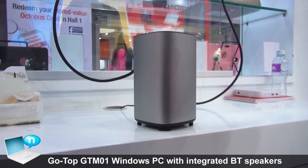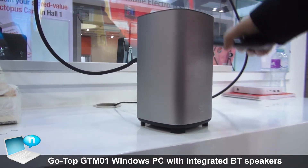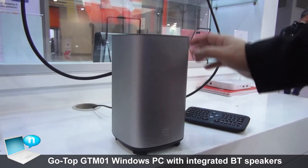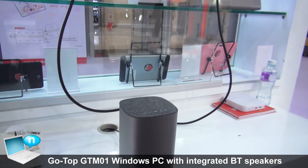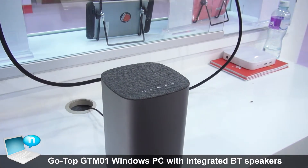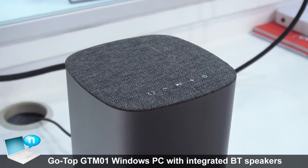Let's also try a little bit about the audio performance. Let's open a video clip here so you can start feeling the sound.